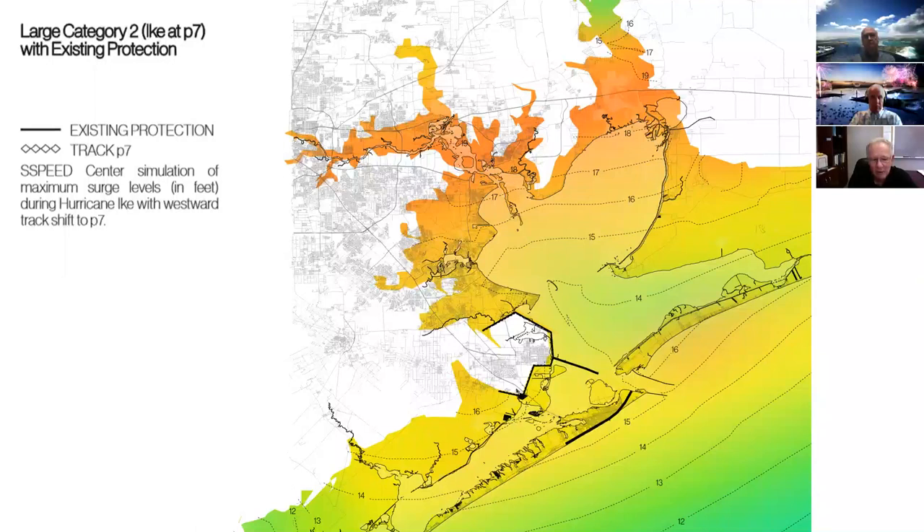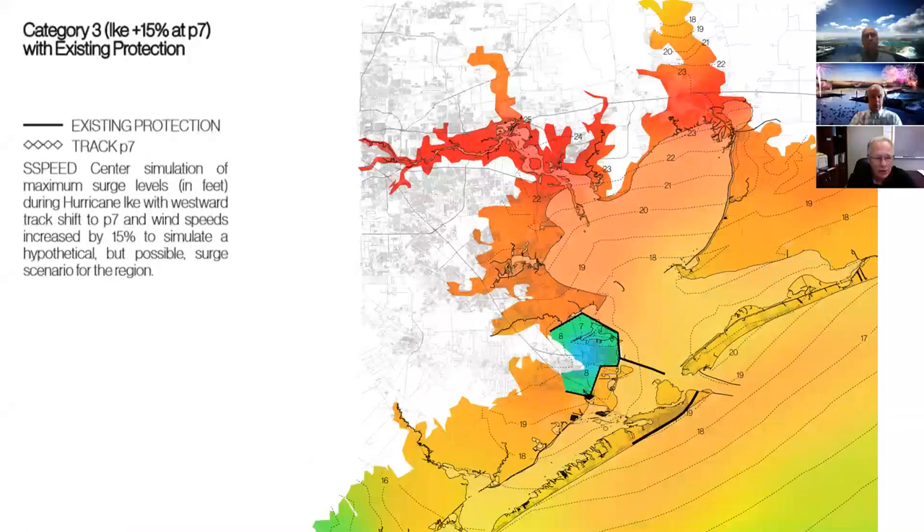A Category 2 type storm coming in shows significant impact. A Category 3 — similar to Ike at 109 mph winds — cranked up to about 125 mph and placed at that point on Galveston Island starts to show really major impacts: surge up into the mid-20s in the ship channel, all the way back up into the city of Houston, with tremendous impacts along the west side of Galveston Bay.